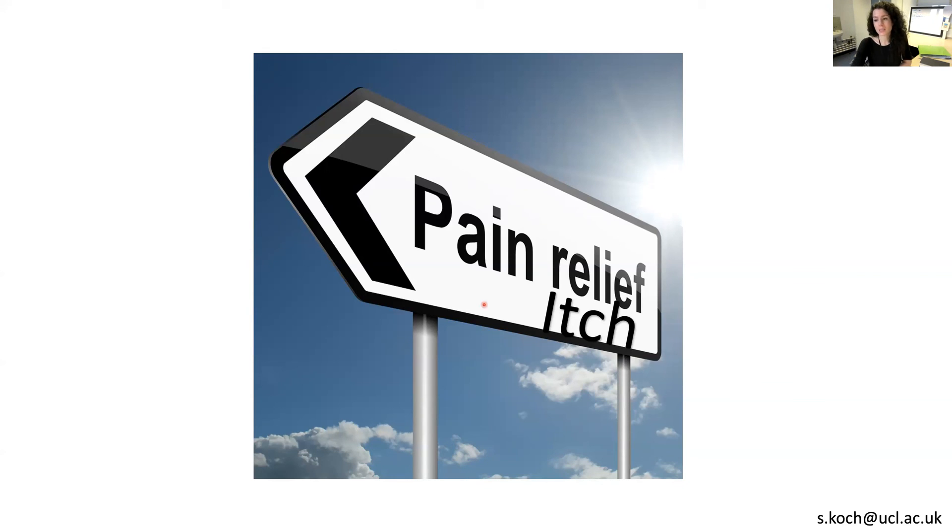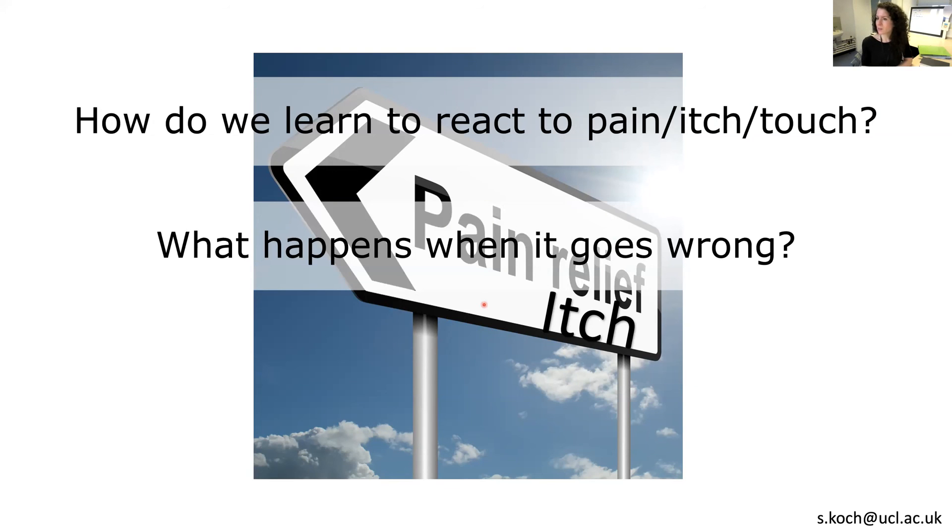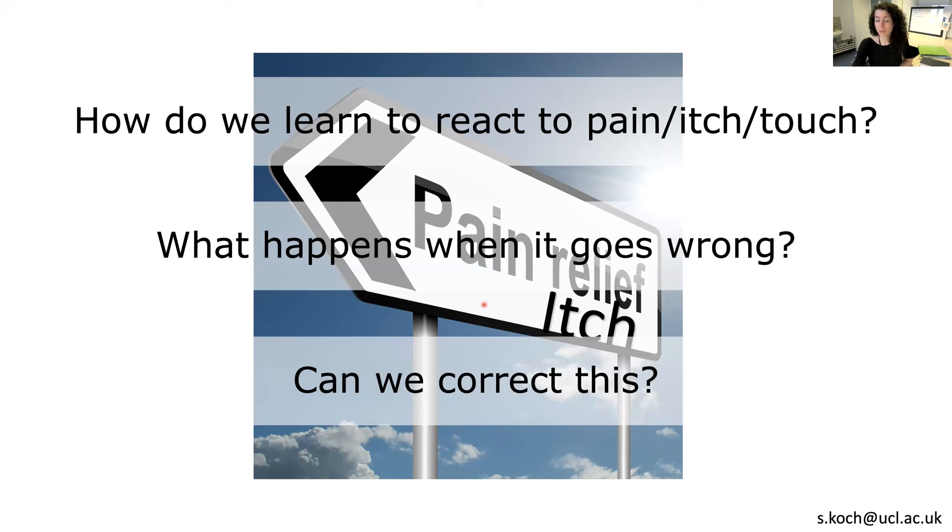From this, we can also start to ask much more detailed questions. Like, how do we learn to react to these different sensations? If you see an infant and you touch them, they will react with their whole body — a very different response to what we see in adults. How do they learn to react appropriately to touch, pain, and itch? When does that happen? Is it because of their experience, or is it because of genetics? And what happens in an adult when everything goes wrong — are the connections different, are the cells different? Importantly, all this will lead us to ask if we can correct when circuits go wrong and find specific markers of pain to manipulate circuits and help people who experience chronic pain in their everyday life.